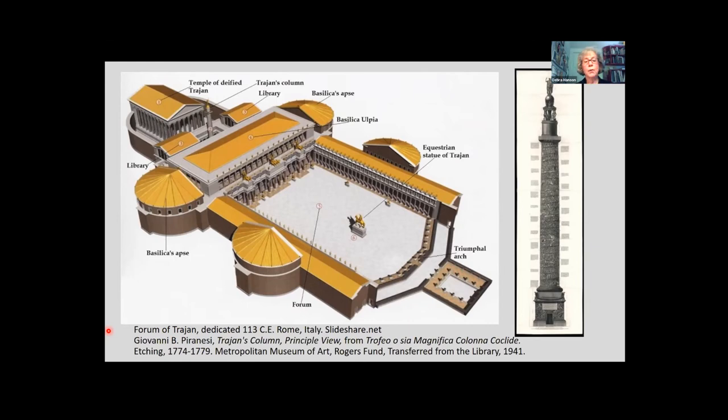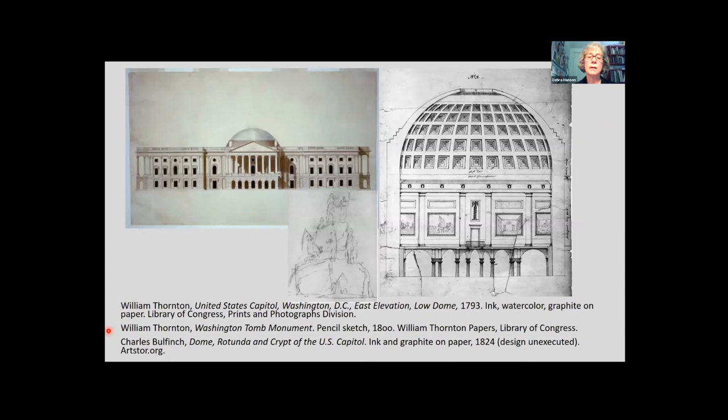This also relates, in Brumidi's case, to the Baroque ceiling designs he references — those were picturing the ascension of Christ and other holy figures. Were there any questions on apotheosis in ancient Rome or Trajan's Column before we go to the rotunda?